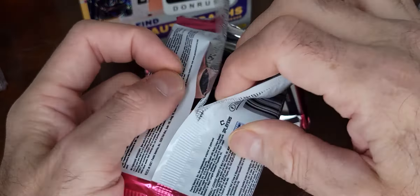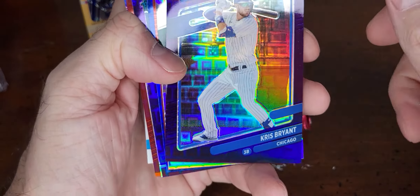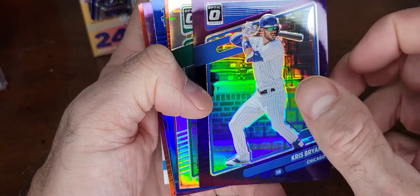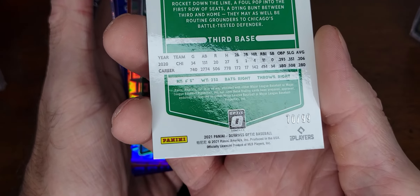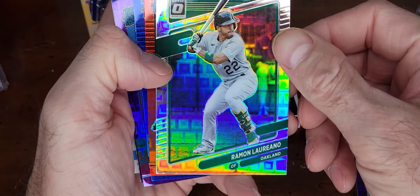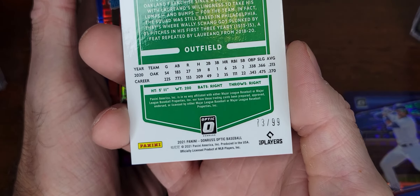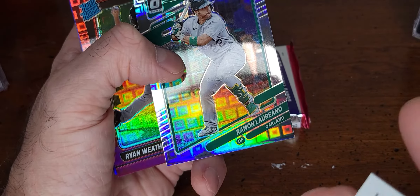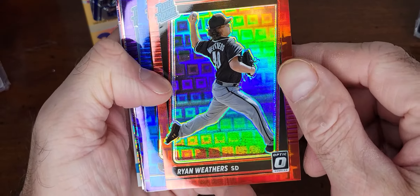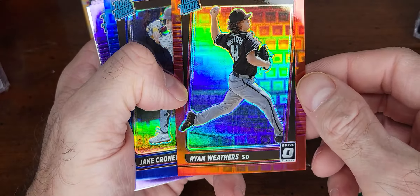Oh, these are cool — purple, crisp, bright. I don't even know what these are called; maybe it says on the back. This one is 70 of 99. Moan Lariano, 73 of 99. Ryan Weathers Rated Rookie, 90 of 99. So this might be a hot box — look at the print lines on that, not cool.